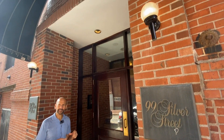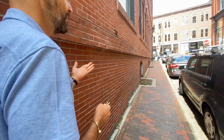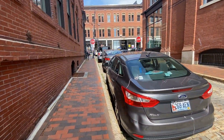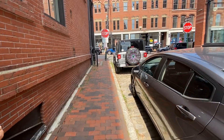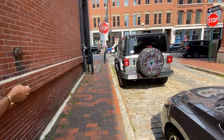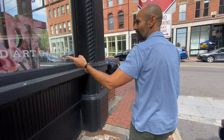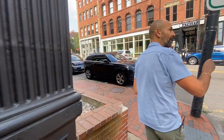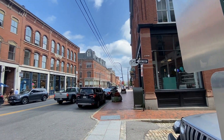This is a secure building — you will enter through the Silver Street entrance. We're right on the corner of Middle and Silver. We've got the Portland Art Gallery here and Green Hut Gallery is right over there. So for those art lovers, it's really a nice space.